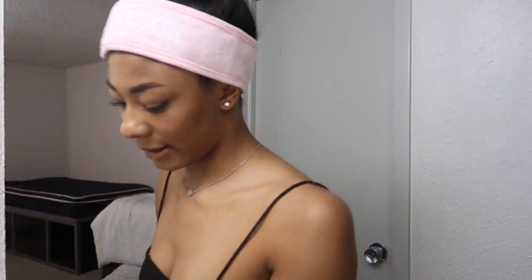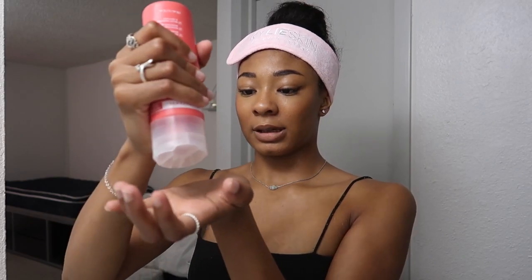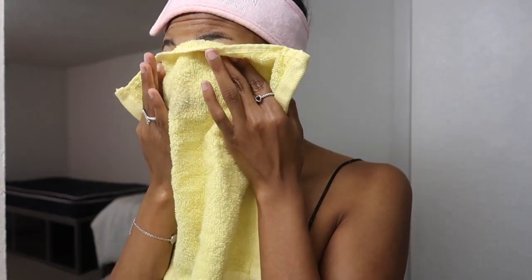So I'm going to start with the Caudalie hydrating gel to cream cleanser to remove my makeup. I'm gonna pour this — wow, it's so jelly-like. I don't know how much I need. Okay, so that took off almost all of my makeup. I just have like a little bit of eyeliner.